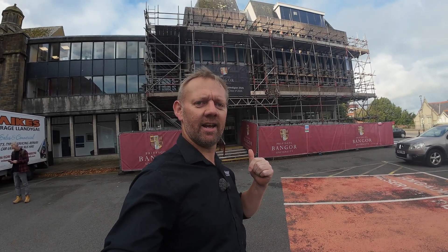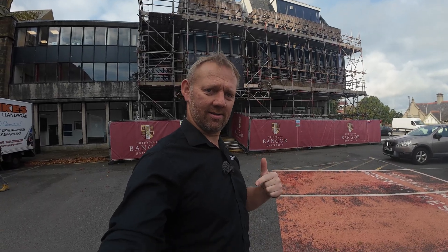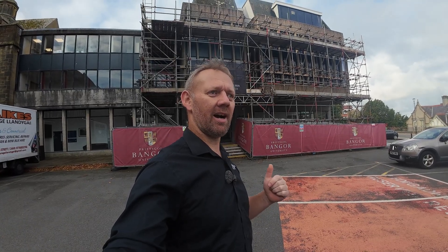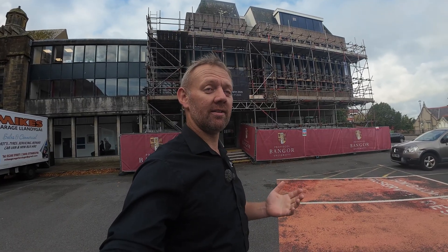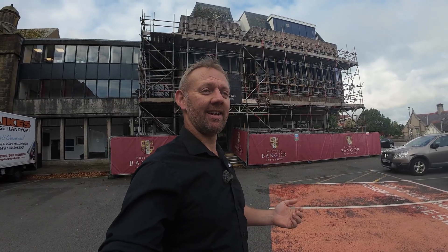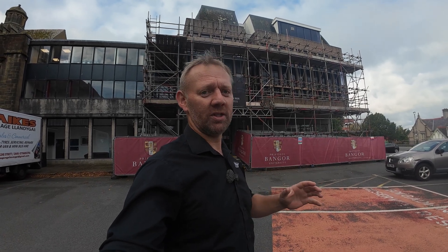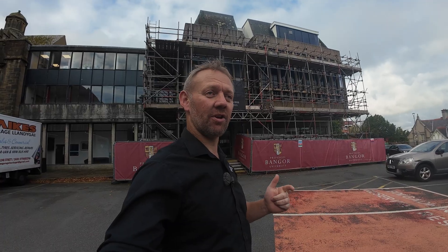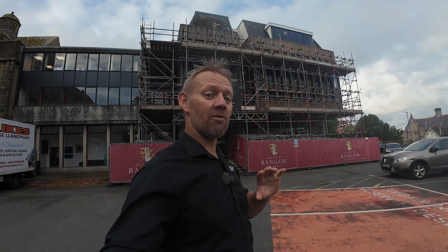Good morning. Today we are in Bangor, North Wales. Check me out with a shirt on — must be something good. Today I am at the Building Limes Forum conference, which is kind of the best and only lime conference in the UK, probably one of the best in Europe. It's a once-a-year, three-day conference where all we talk about is lime — lectures today, site visits this afternoon, and more lectures tomorrow.